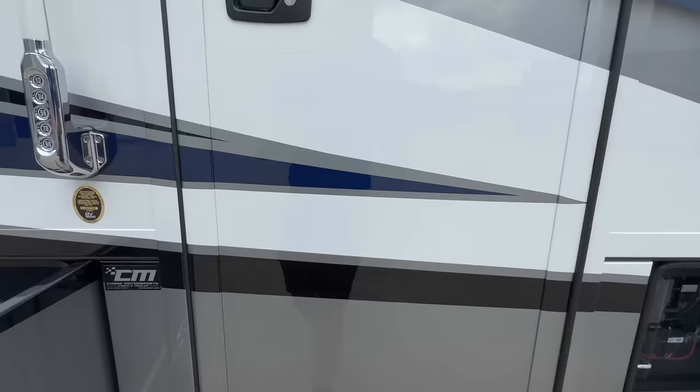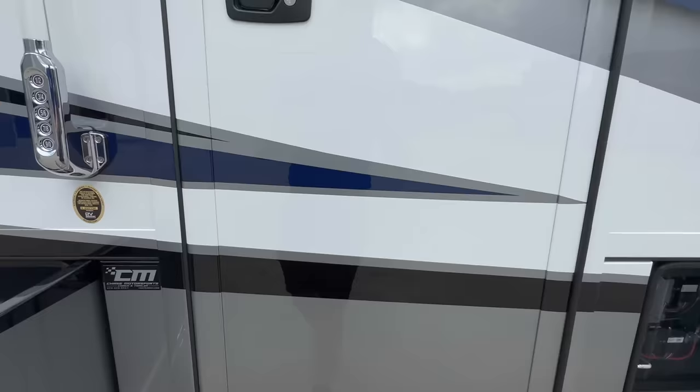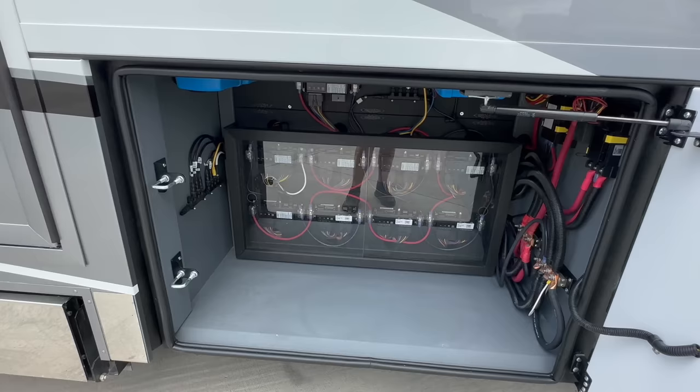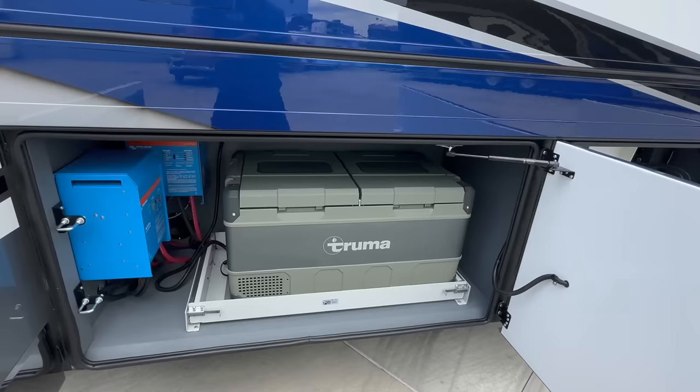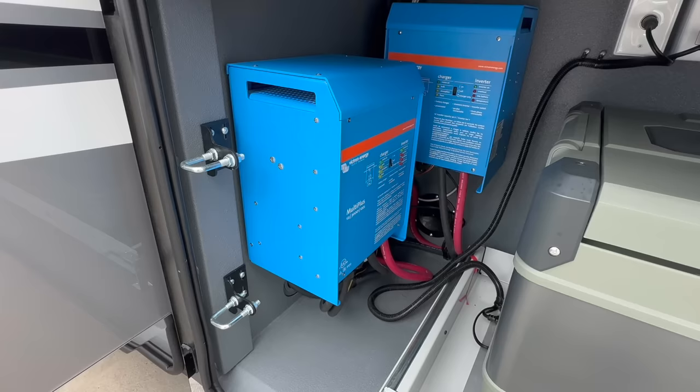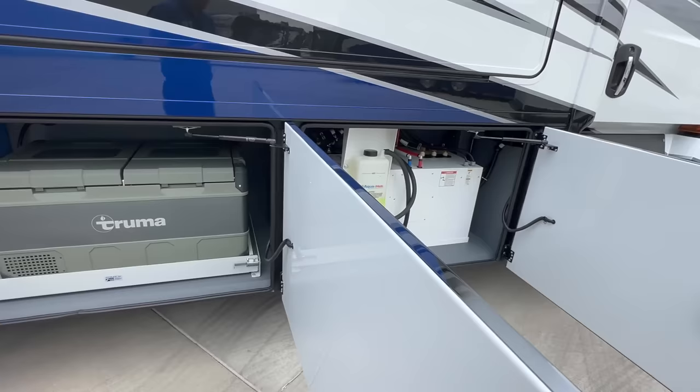Keyless entry with the heavy-duty 3000 series door. All your electronics — this coach has lots of Garmin stuff. Real easy to understand how things are wired; if you have an issue, it's real easy to pinpoint. Over here we have the Truma electric cooler and dual inverters. One inverter goes to the middle roof air, so you can run the middle roof air without the generator on. The other inverter powers your fridge, TV, electronics, and the coach.